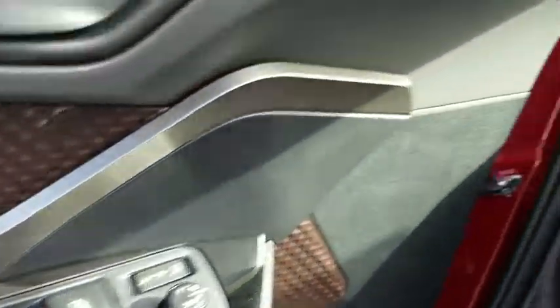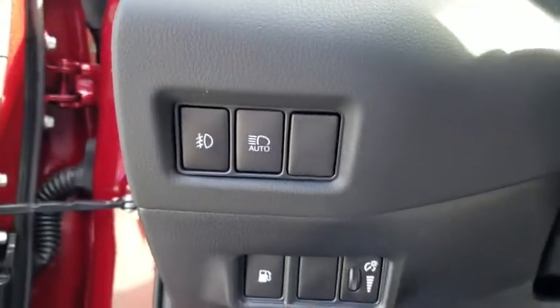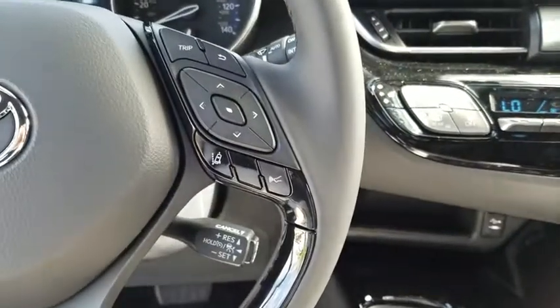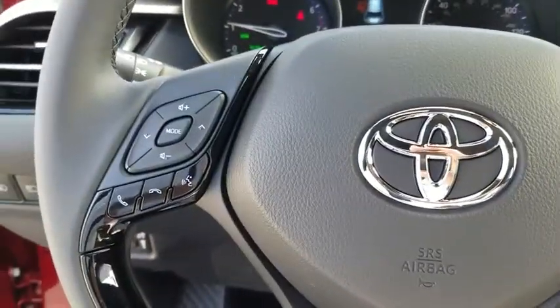Trip computer, power windows, brake assist, remote keyless entry, tachometer, panic alarm, tilt steering wheel, front bucket seats, rear window wiper, driver vanity mirror.